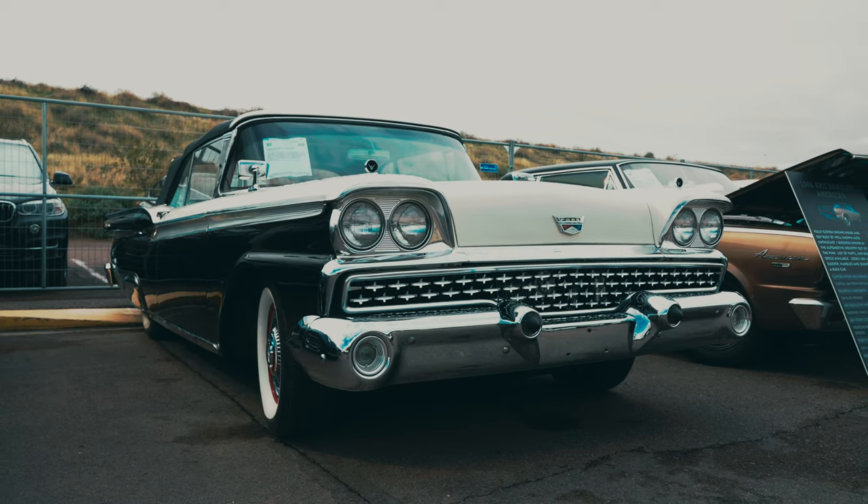Despite facing stiff competition between Chevrolet and Plymouth, the 1959 Ford Galaxy Sunliner still holds up as an American classic today, with its innovative features and luxurious amenities.